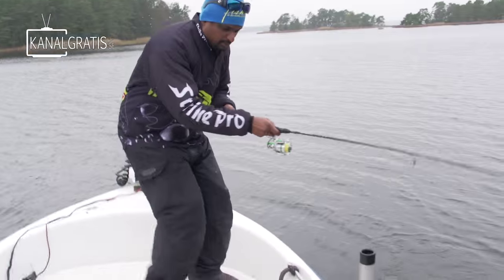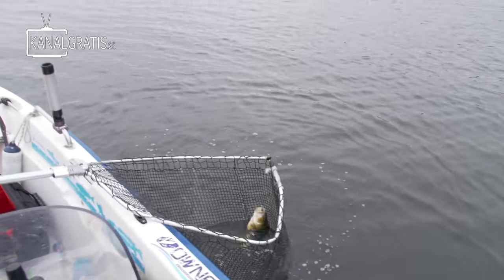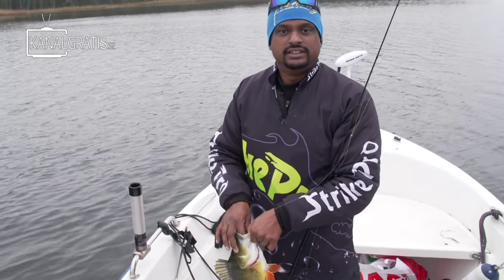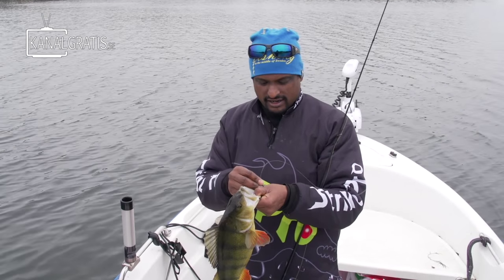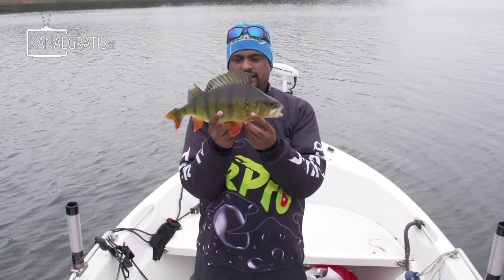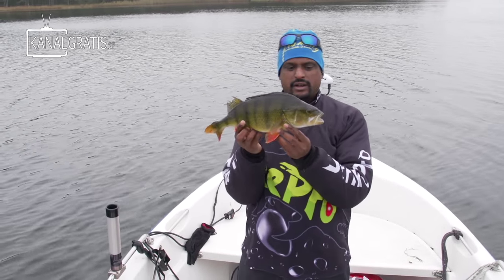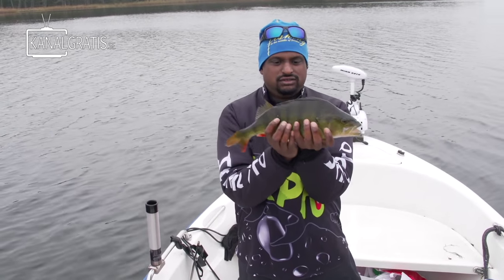Wow. This is a big catch. Wow. That's crazy. Number nine over kilo — this is insane. On the shaker. Crazy day. Crazy day for Johan. This is going down as one of my best perch fishing days ever.